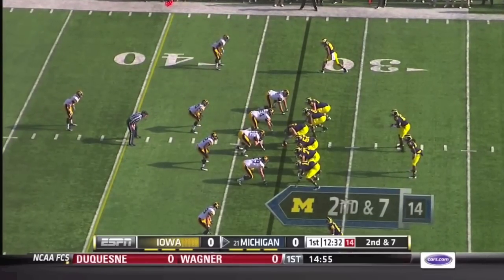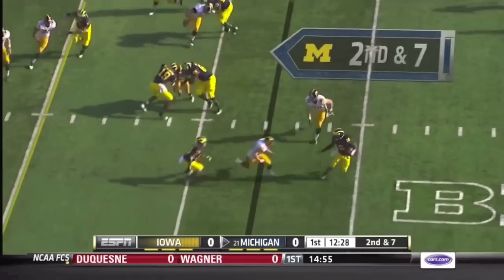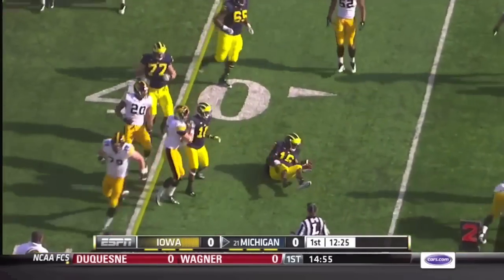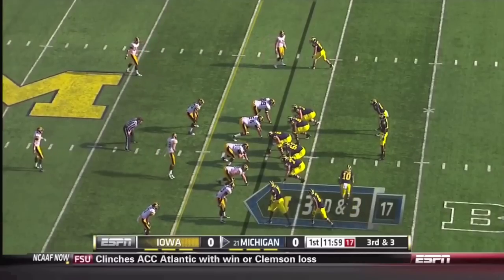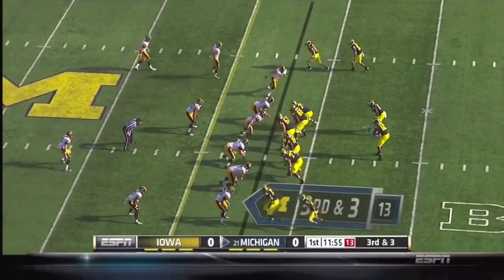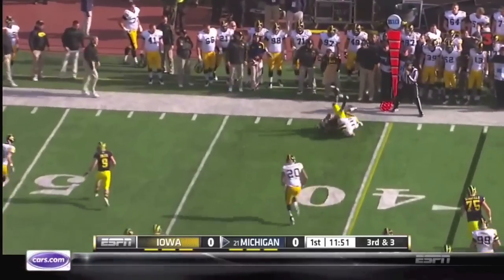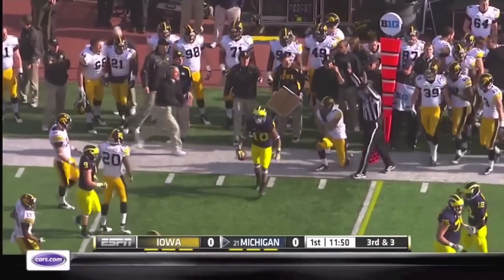We'll see if he throws the ball at all in game action. He'll swing it to him here. Robinson breaks a tackle and dives to the 37-yard line. Vincent Smith, their third down back, is in there, flanking Devin Gardner, making his third straight start at quarterback. Gardner has a completion to Gallin for the first down.